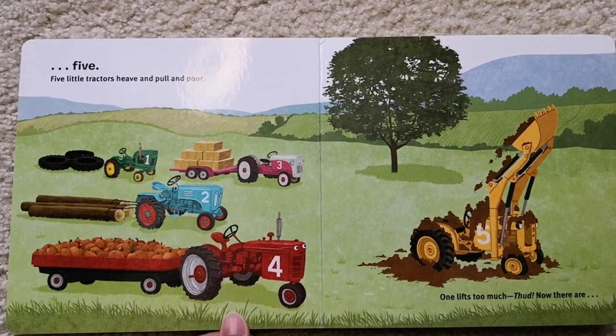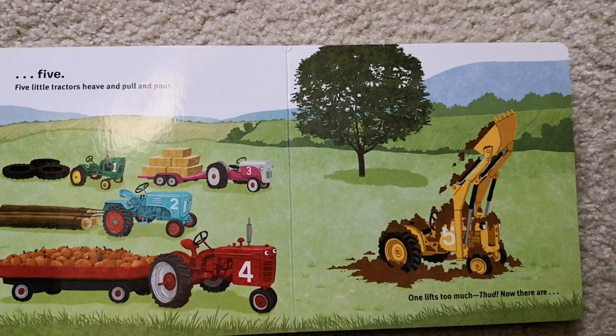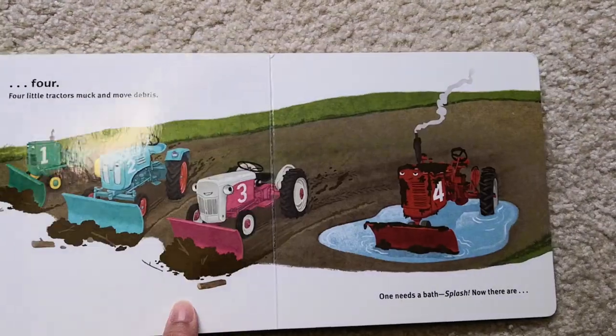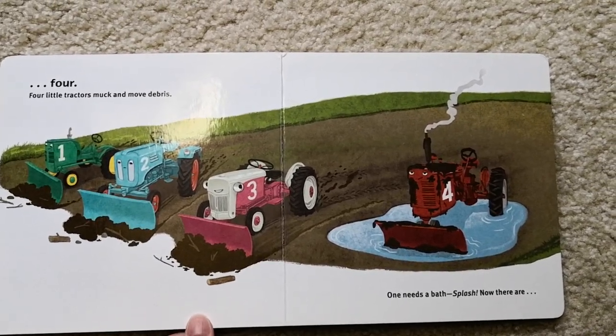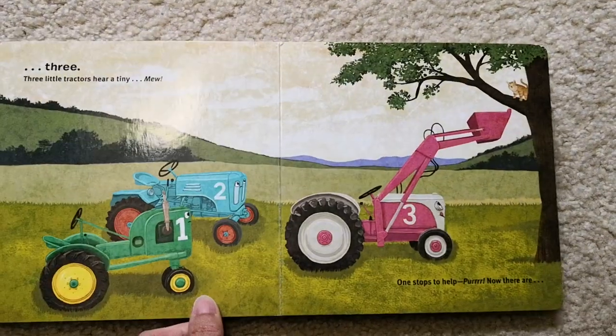Five little tractors heal and pull and pour. One lifts too much. Now there are four. Four little tractors muck and move debris. One needs a bath. Splash! Now there are three.